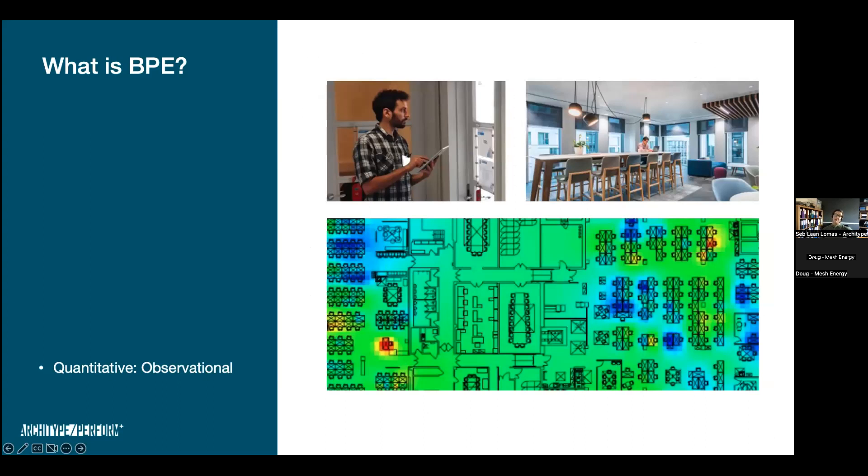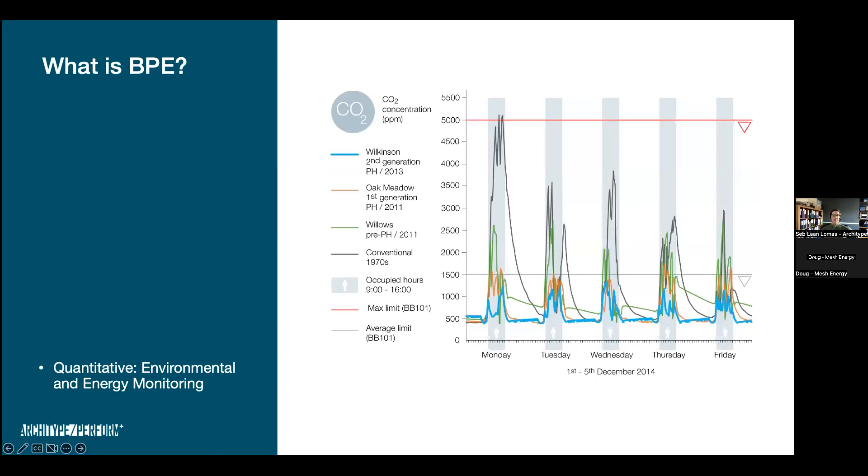You also have the opportunity for quantitative observational analysis — space utilisation surveys. You set up a pattern, either in person recording the number of people and their activities every hour on the hour for a week, or electronically using occupancy sensors. This highlights specific times and locations within the building where utilisation can be improved. It's incredible when you do this how low utilised spaces can be, despite staff saying things are absolutely full — because they think about one moment rather than the whole period.